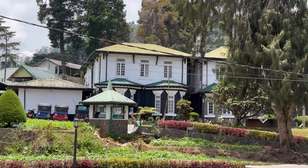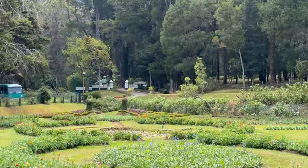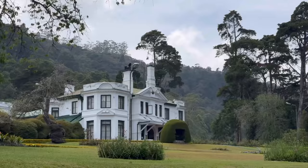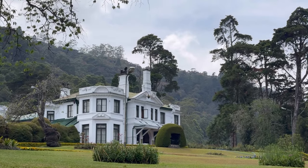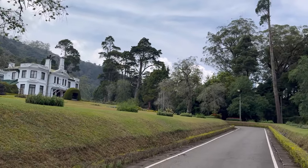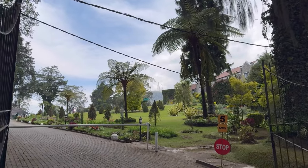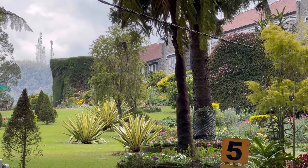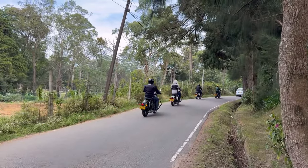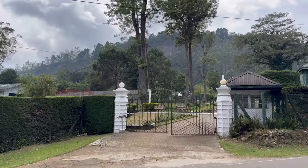There are a lot of houses here because I love houses. You can also discover a lot of interesting things in Nuwara Eliya. Under British rule, Nuwara Eliya quickly became a retreat for the colonial elite seeking respite from the heat of the coastal regions — and it seems it is still the same. The British built charming cottages, lush gardens, and golf courses, leaving behind a legacy of colonial architecture and a distinct English ambience that still pervades the town today.